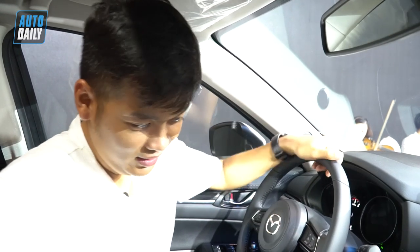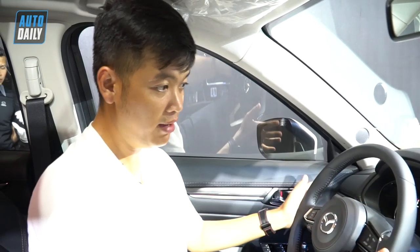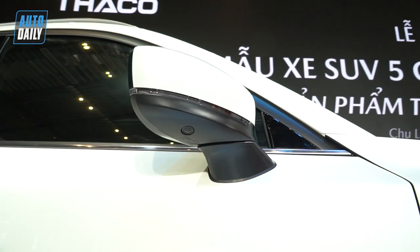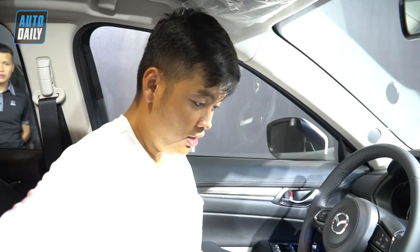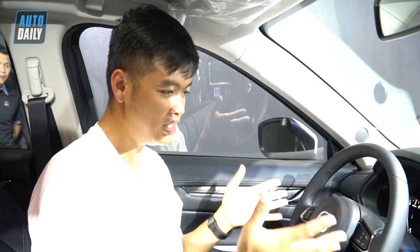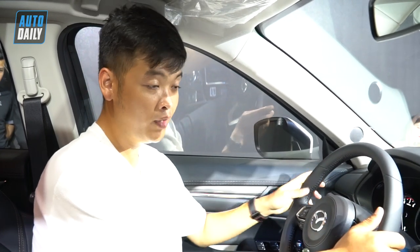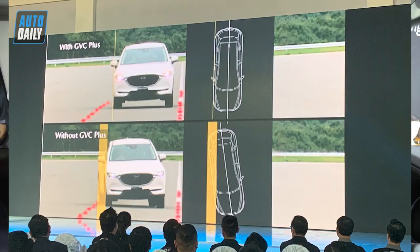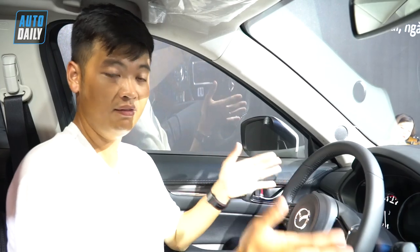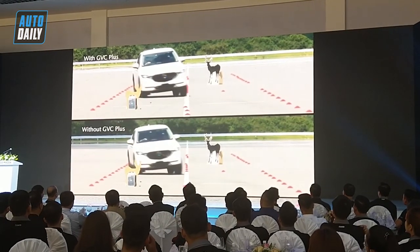Bây giờ chúng ta đang có mặt ở khoang nội thất của chiếc Mazda CX-5 phiên bản 2.5. Ở phiên bản 2.5 thì chúng ta có khá nhiều thay đổi trang bị thêm — ví dụ như hệ thống camera 360 độ, rồi hệ thống làm mát ghế rất phù hợp trong điều kiện thời tiết như ở Việt Nam. Và một điểm nữa là G-Vectoring Control Plus, sẽ cải thiện khả năng vào cua khi tác động thêm phần phanh ở bánh sau kết hợp với điều chỉnh mô-men chuyển xuống hai bánh phía trước.